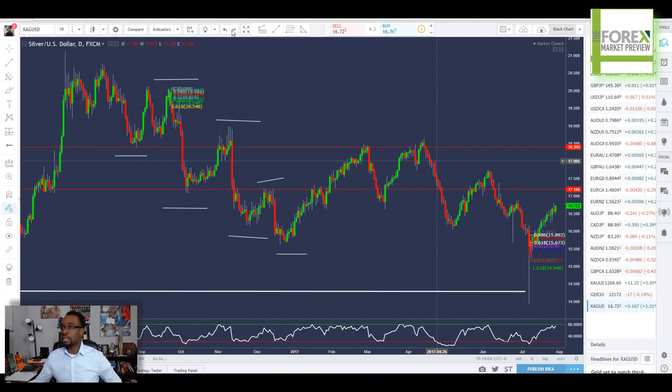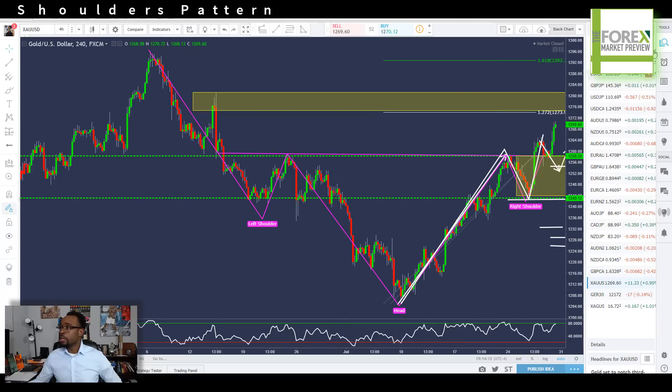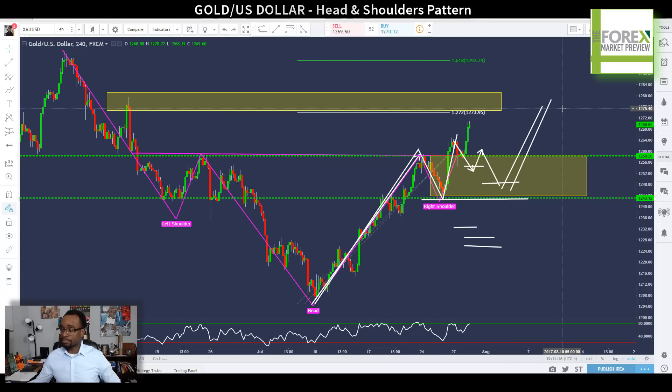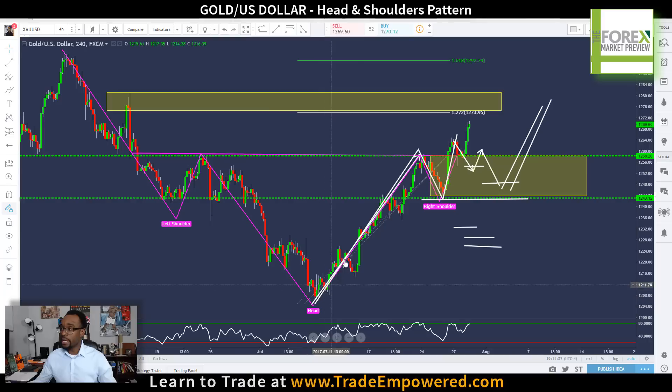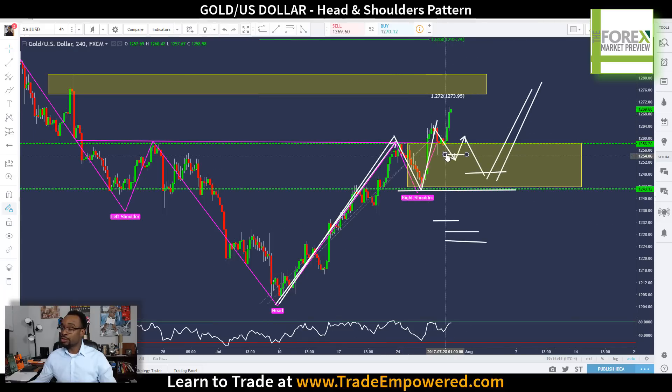We're going to start off today by looking at gold on the four-hour chart. Gold is a pair I looked at earlier in the week where we were looking at a potential head and shoulders formation — you can see the notes still left in my chart. We had an initial move, swing high to swing low, creating our left shoulder. We retraced back into our neckline, extended once again lower creating our head, bounced back up to retest the neckline, then retraced off that level creating our right shoulder. We were looking for a break and close above our neckline, a retrace back into structure between our neckline and right shoulder, and then an extension up to the next yellow box — the next level I thought we could see hit on gold.